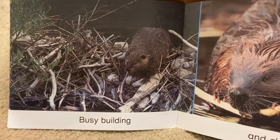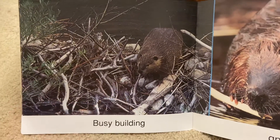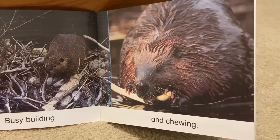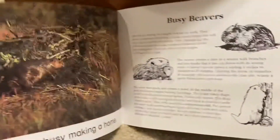Busy building. He's building with sticks and rocks. He is building. And chewing — more chewing. Those beavers sure love to chew.